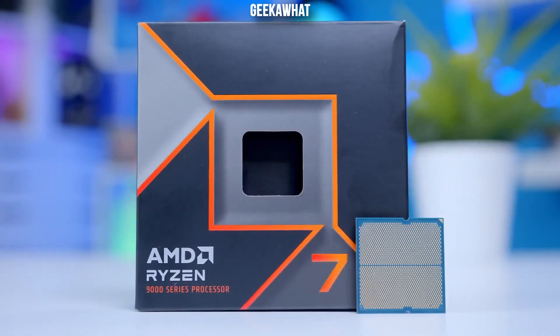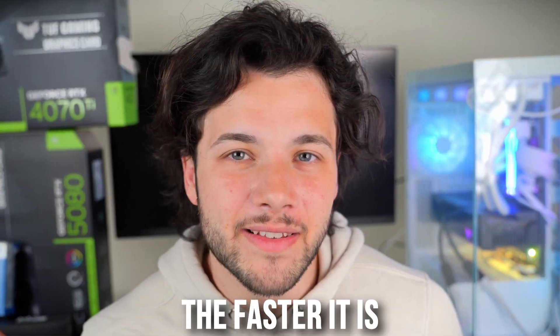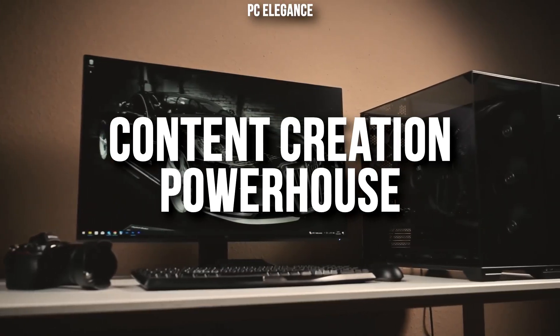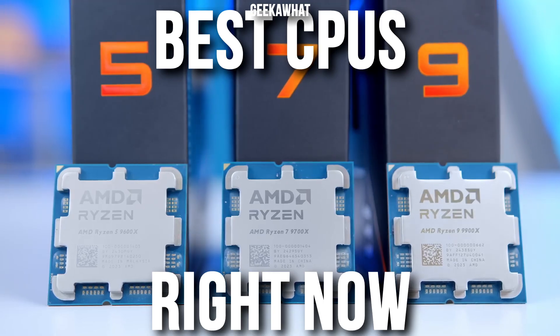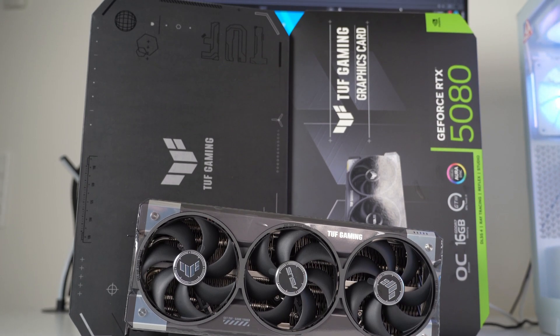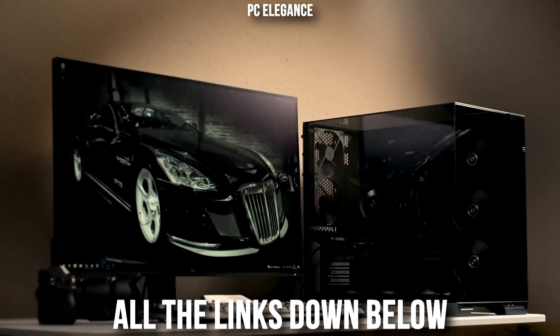The CPU is the brain of your computer and also one of the most important PC components. The faster it is, the better your computer runs. Whether you're building a high-end PC, a content creation powerhouse, or you just want the best bang for your buck, I got you covered. Today we are diving into the best CPUs that you can buy right now for your budget and needs. I will also cover the best graphics cards that you can pair with each CPU. You will find the link to these CPUs with the latest pricing and availability down below in the video description. My name is Valentino, that being said, let's start.